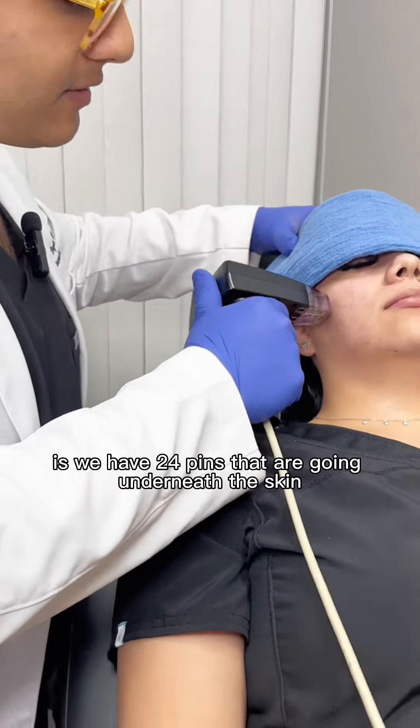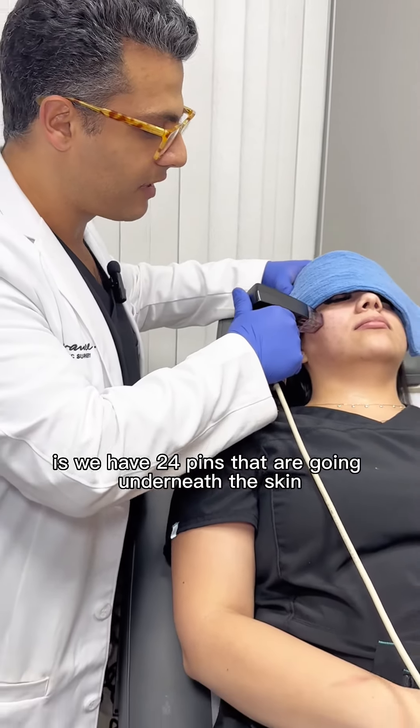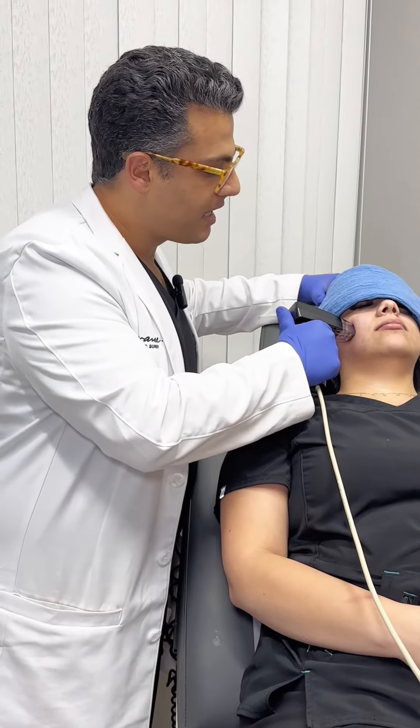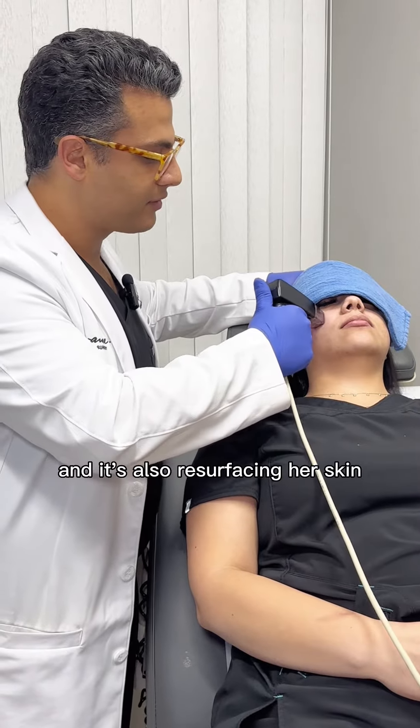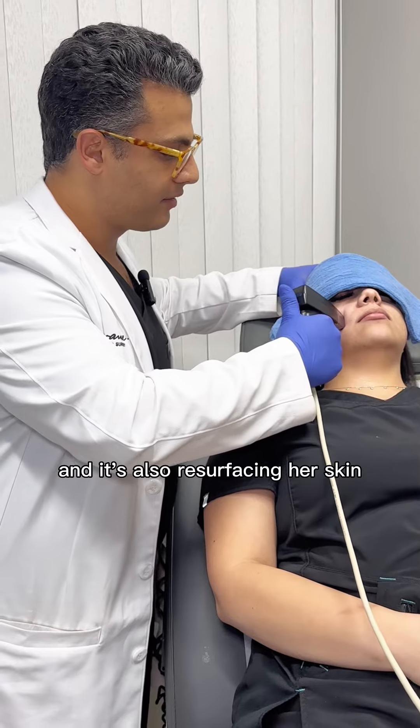What's happening is we have 24 pins that are going underneath the skin, and they're heating right under the skin, which thickens collagen. It's also resurfacing her skin.